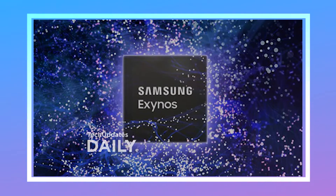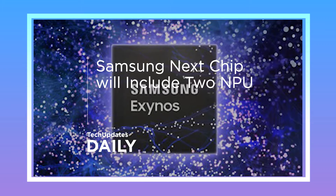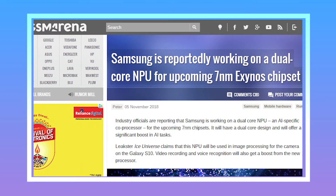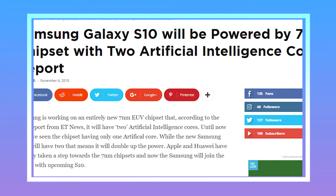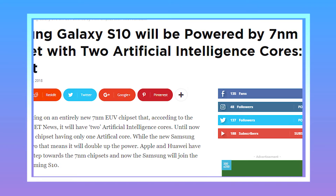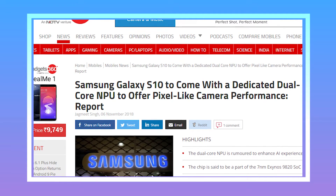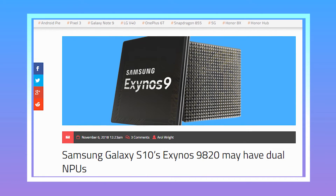Samsung is working on an entirely new 7nm EUV chipset that, according to a new report from EDI News, will have two artificial intelligence cores. Until now, chipsets have had only one AI core, while the new Samsung one will have two, meaning it will double the AI processing power. Apple and Huawei have already moved to 7nm chipsets, and now Samsung will join the family with the Samsung S10.